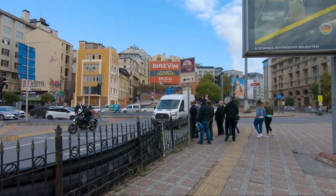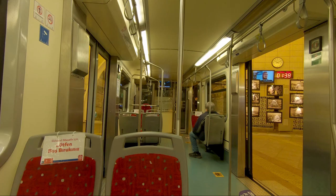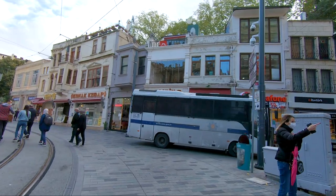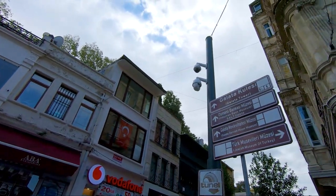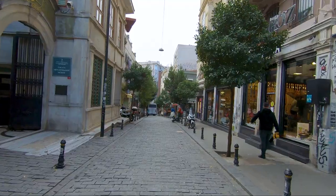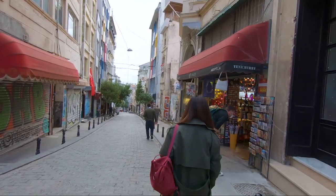Cross the main road and take the Tunnel Funicular, which by the way is the second oldest underground transport in the world, just after the one in London. Follow the signs towards the tower and enjoy this street, which has many little shops where you can buy clothes, souvenirs, and much more.